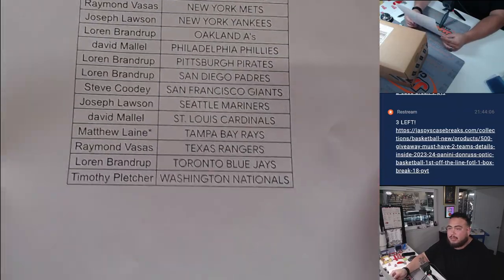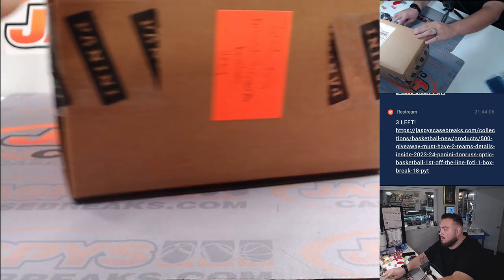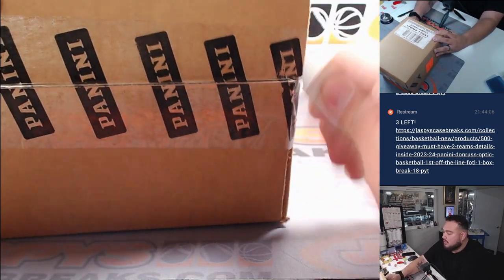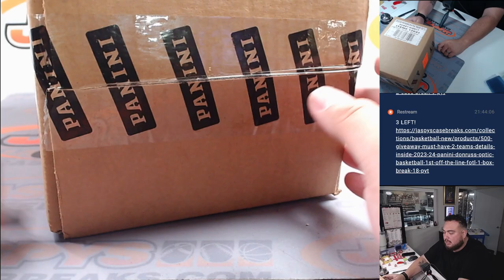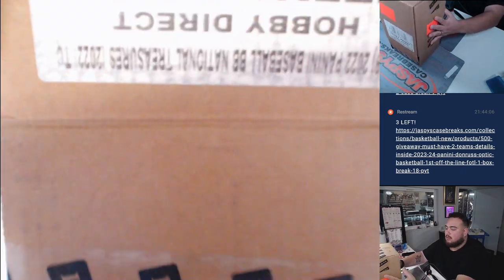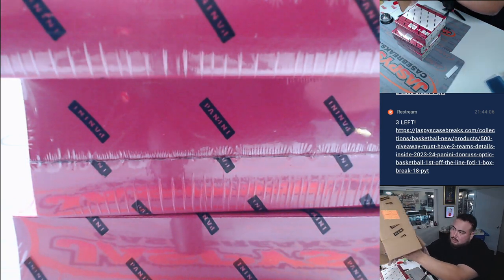That's why I'll do Matthew with the Rays. All right, let's open up the case guys. The two box half case break number 10 is the second half — I just posted it. So if you want to grab your teams in the second half just to be safe you can. If not, maybe grab some new teams. Let's play by ear.